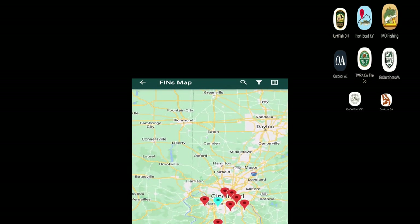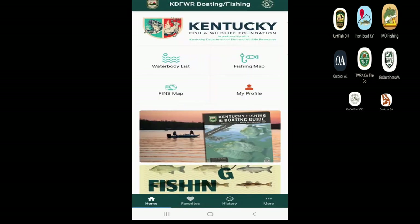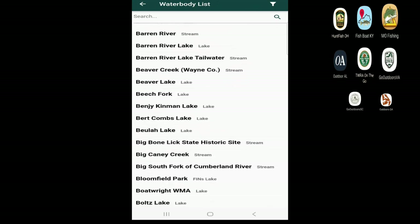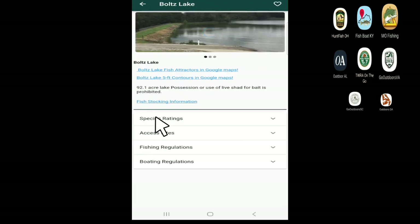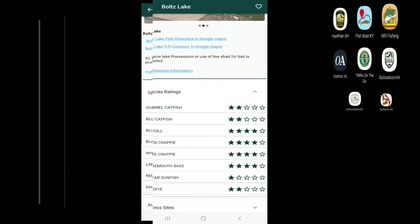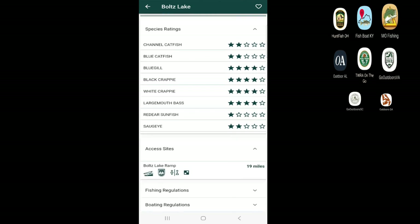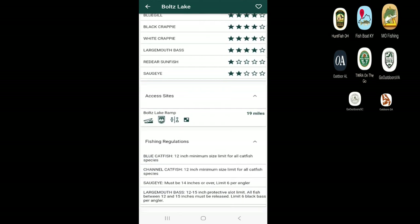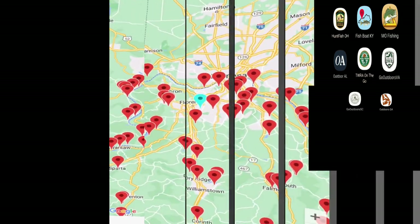With the Kentucky app, we have a list of all our FINS maps — public stocked lakes and ponds that you can visit. They have a full list of lakes and rivers to choose from. Here's one I'm going to be fishing soon. I can go in and see information about it: what kind of fish are in it, what the ratings are. I'm looking for bass this upcoming weekend, and I can see this lake has a decent bass population. I can also see if there's an access ramp, what the fishing regulations are, and the boating regulations.